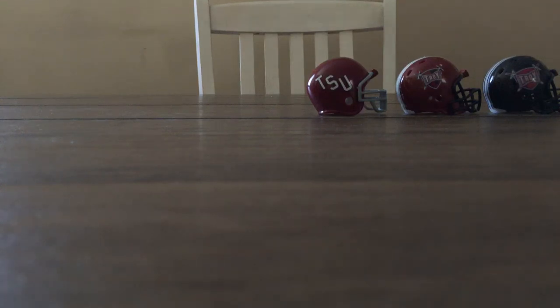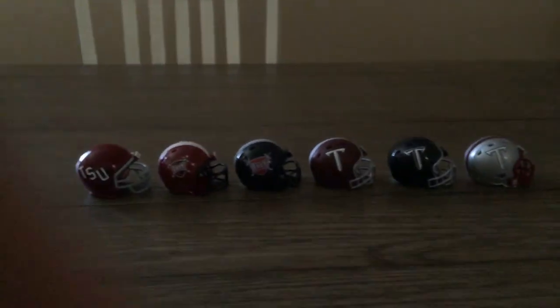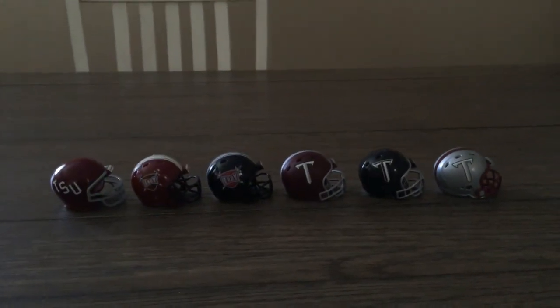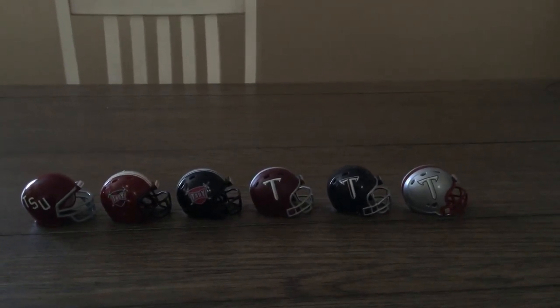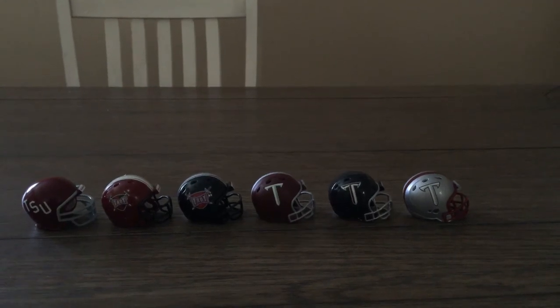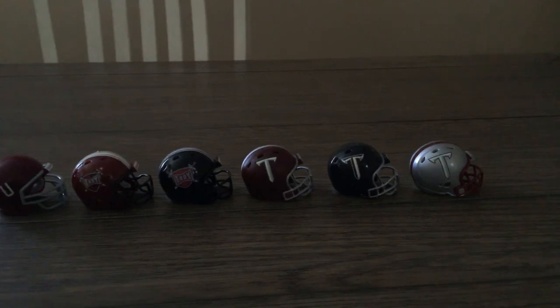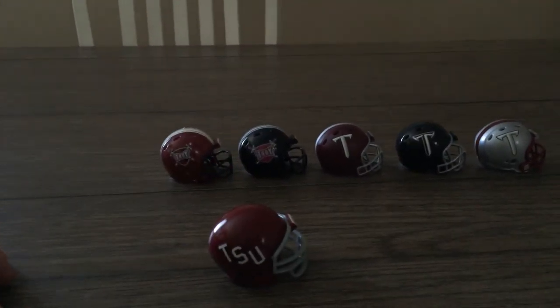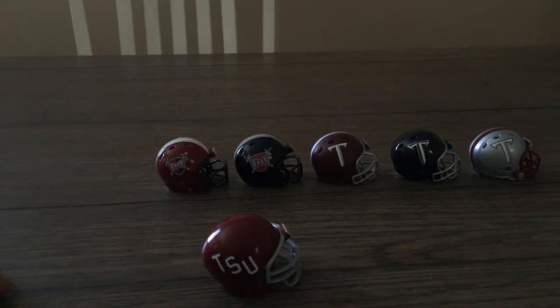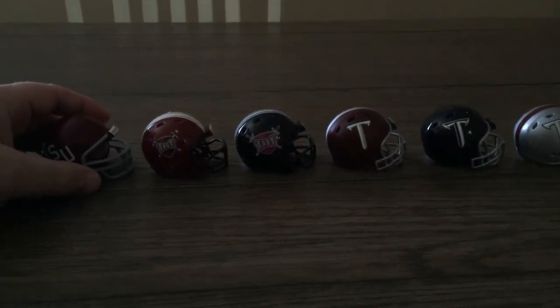Guys, that is the University of Troy — Troy State — however you wish to address them. Now it's the University of Troy, but in 1972, and I don't know when it started, they were Troy State. That's a fact.